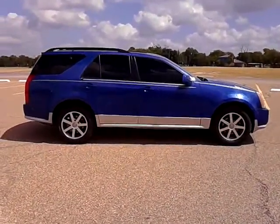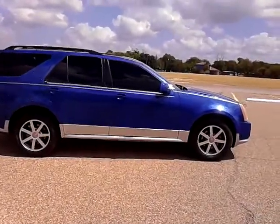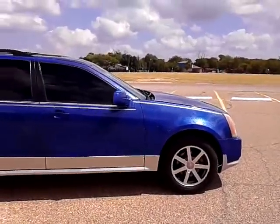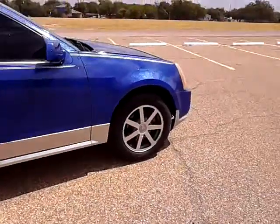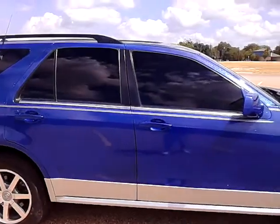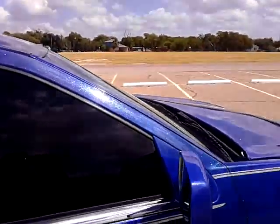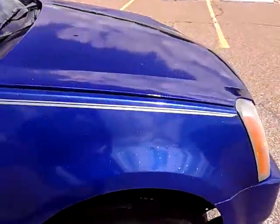Alright, here's a 2004 Cadillac SRX. It's laser blue metallic, silver rocker panels, silver pinstripe. This is for selling it — it's on video on purpose for that.